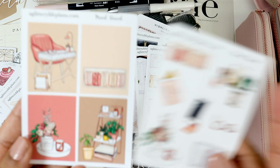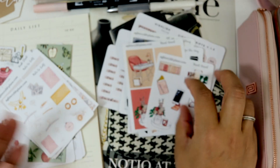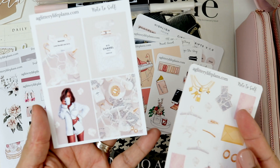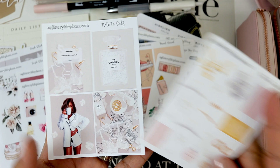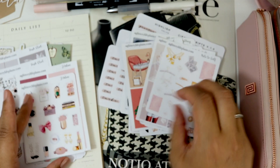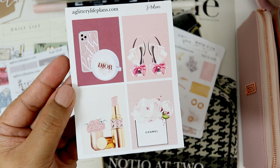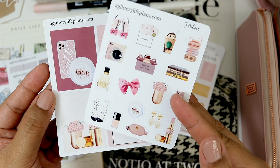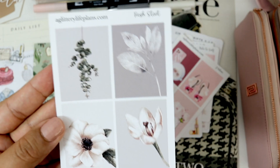Then I have Mood Board — and this is definitely a mood board, like gorgeous. And I also got Note to Self — I love this. And I also have a dashboard that I'll show you in a minute, and some little deco stickers. Then J'adore — look at that, oh, this is gorgeous. And then Fresh Start.